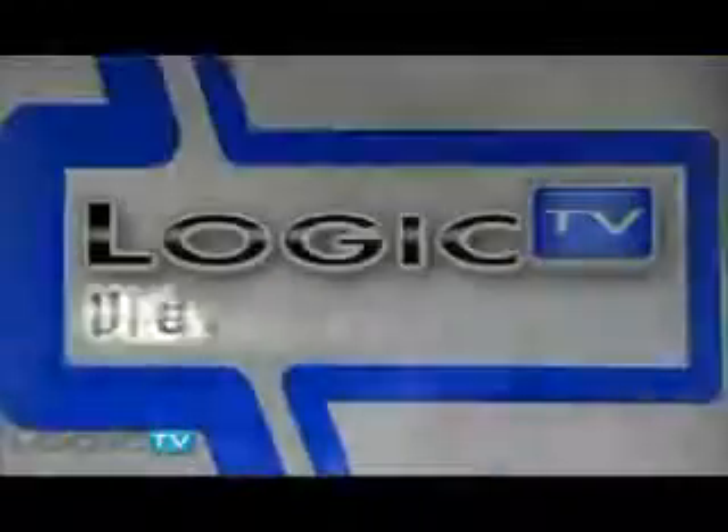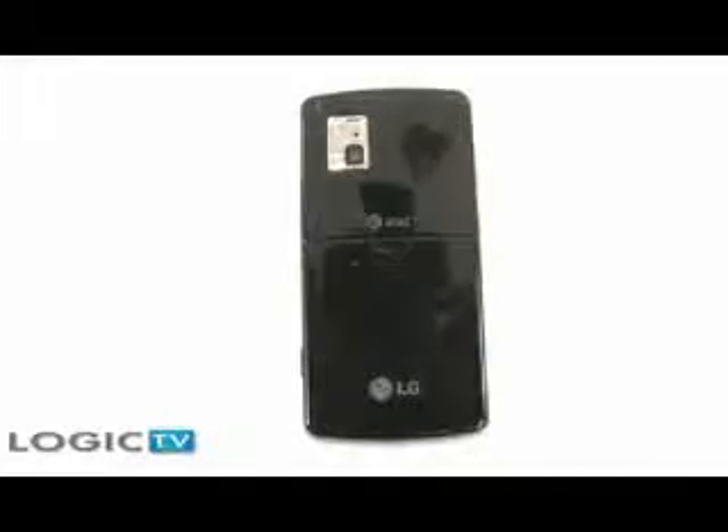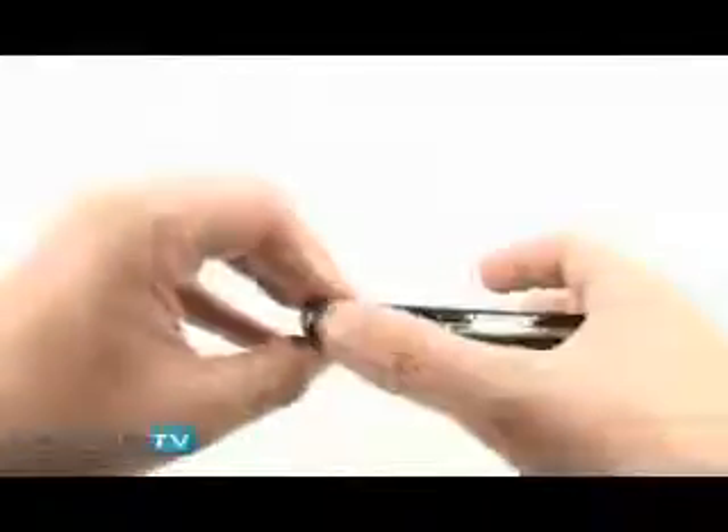Hey everyone, this is David Bethune with Logic TV and we just tested the LG VIEW touchscreen phone. Let's take a look. LG's latest touchscreen phone is a slimmer version of the Voyager with two differences: it has a virtual touchscreen keyboard instead of the Voyager's slide-out keyboard, and it's GSM-compatible for use on the AT&T network instead of Verizon's CDMA network. Overall, we classify the VIEW as an entry-level touchscreen phone.